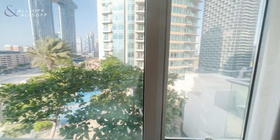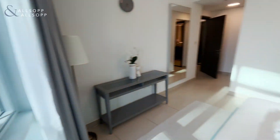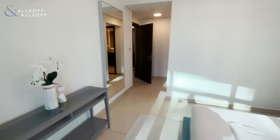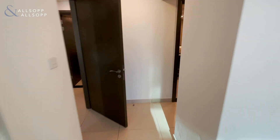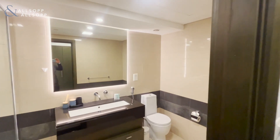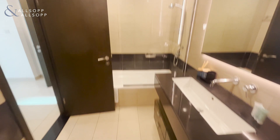The ceiling-to-floor windows again overlook partial Burj Khalifa views. Walking into the next section, we have built-in wardrobe space and the ensuite, which is very spacious as you can see.